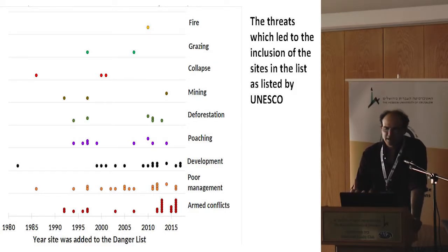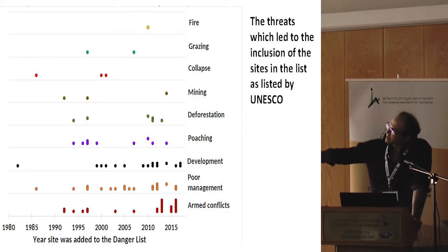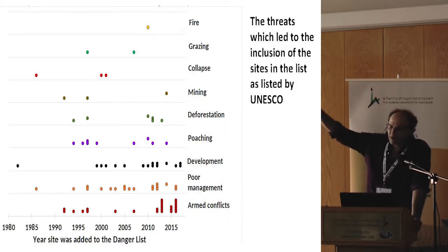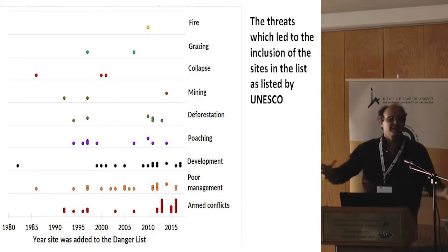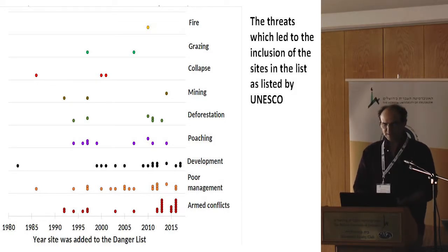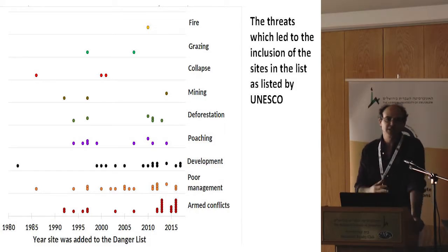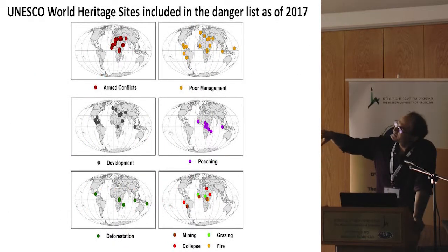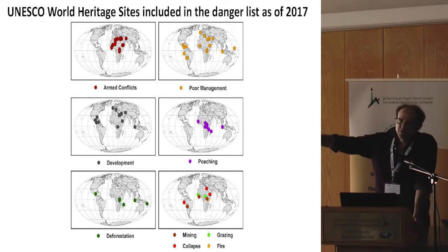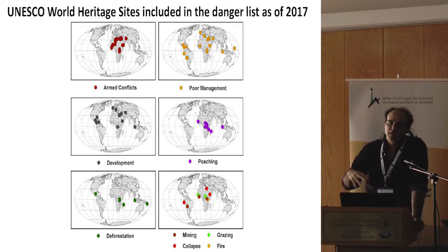We went over the reasons why sites were included on the danger list. There are various reasons, but some are more prevalent — for example, development threatening the historical character of a region, poor management, and armed conflicts. Especially since 2010, many sites have been added to the list in danger because of armed conflicts. When we map these reasons globally, it's not random: poaching is mostly in tropical countries, but armed conflicts are mostly in Africa and the Middle East.